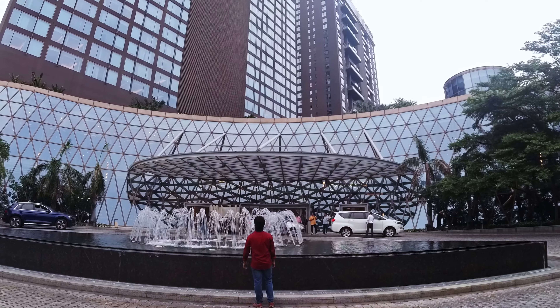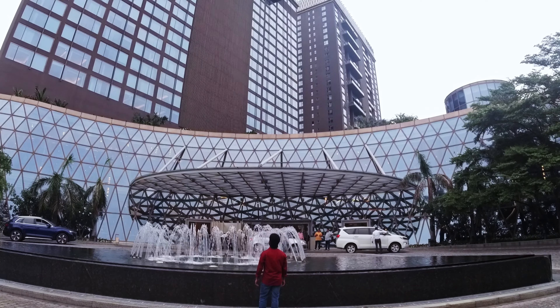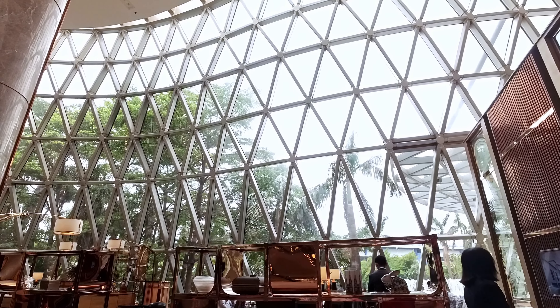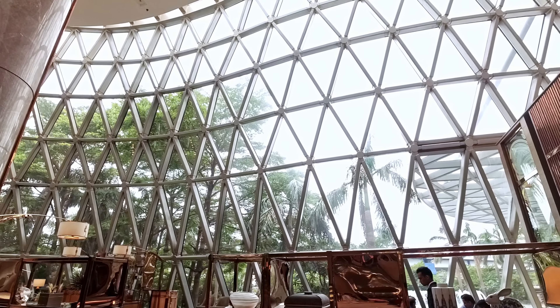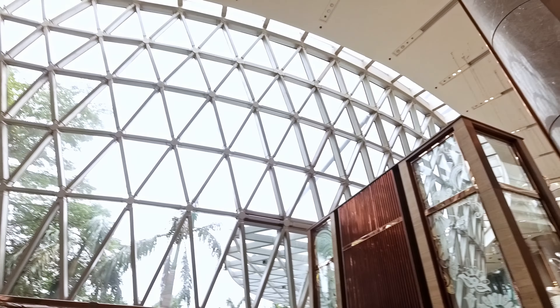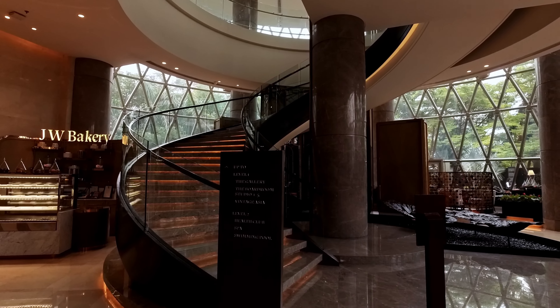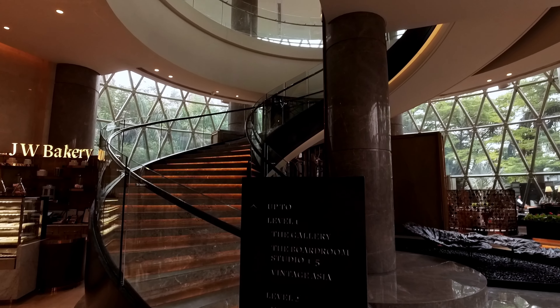Inside this 328-feet-tall hotel, there is a vast area. Just at the right side of the entrance, there is a bar counter where you can sit and enjoy the outside view through the transparent glass structure. Some steps beyond that, there are stairs to go upstairs to get to the swimming pool, the gallery, the boardroom, and many more.